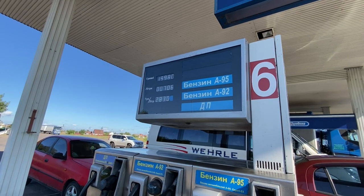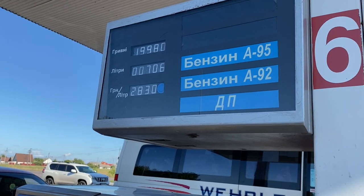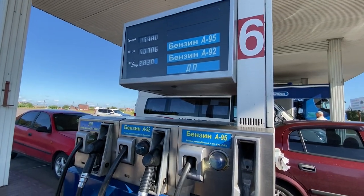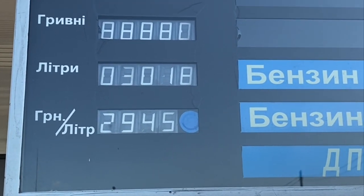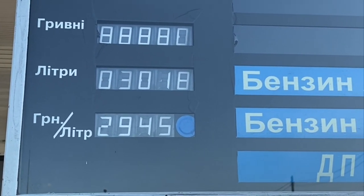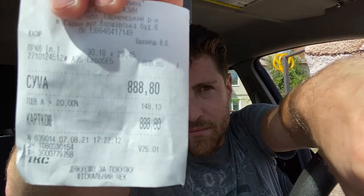Now let's go ahead and fill up the gas. Remember, because we're in Europe it's not gallons, it's liters. The price here is about 28 hryvnias a liter — the US dollar is about 26 hryvnias, so it's just over a dollar per liter. We're going with 95 octane, same as in the States. You can see it's about 88,000 hryvnias worth, which converts to about $34 to fill up the tank. That conversion rate changes daily, so it's a little different — you can do the math based on 1 USD to 25 or 26 hryvnias.